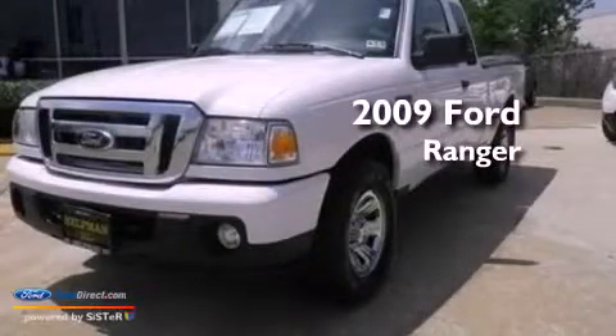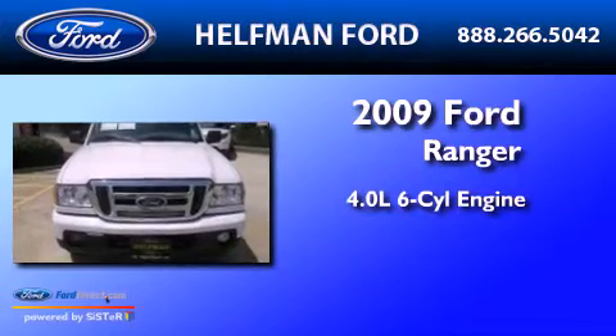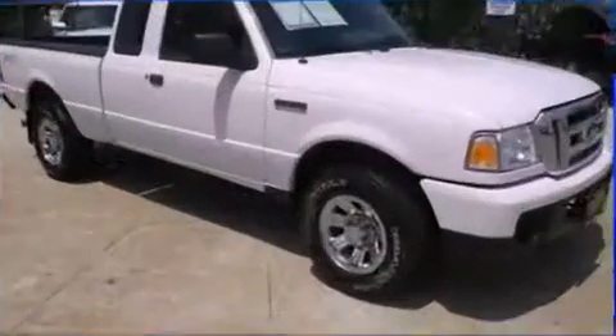This is a 2009 Ford Ranger. It has a 4.0 liter 6-cylinder engine, a 5-speed automatic transmission, and 4-wheel drive.